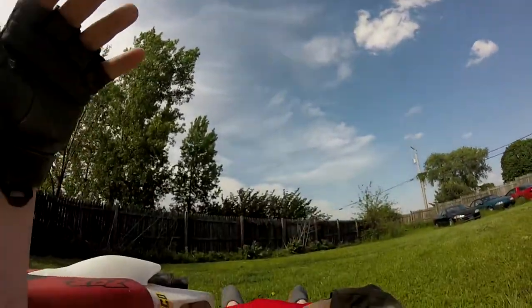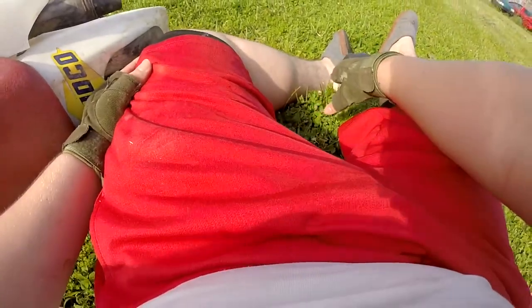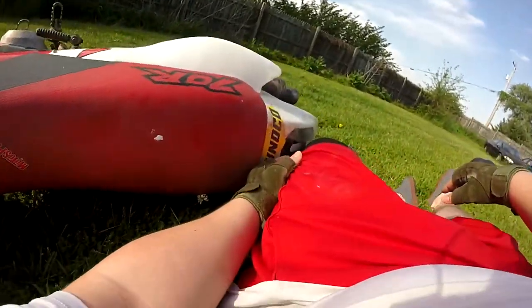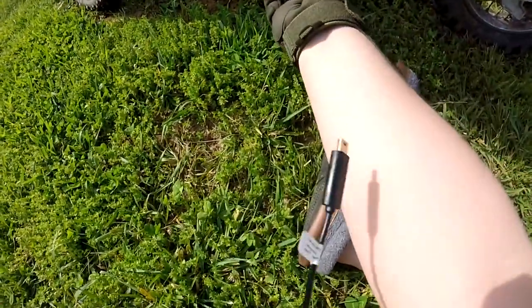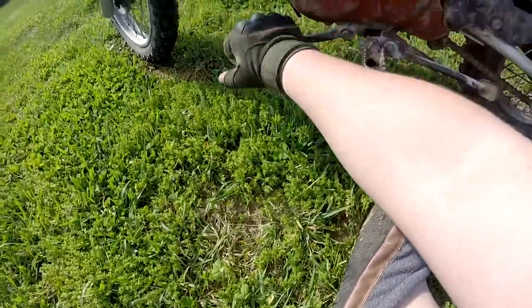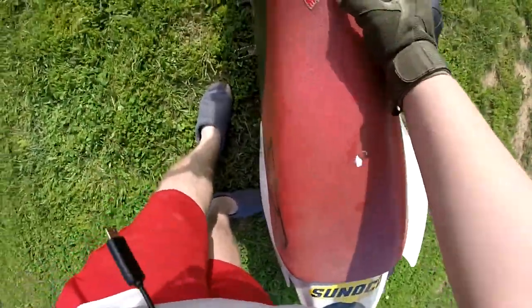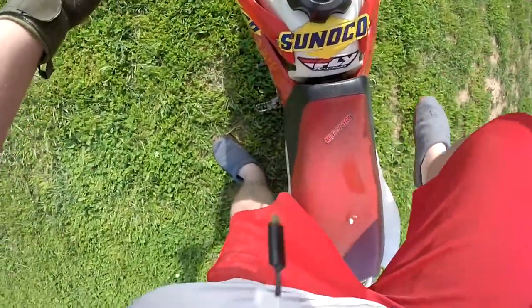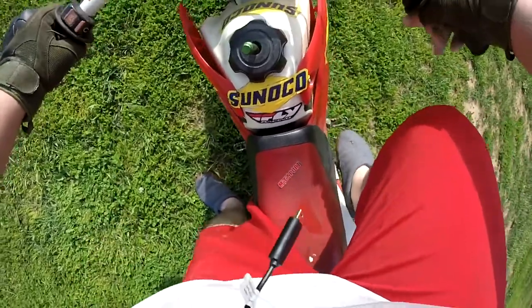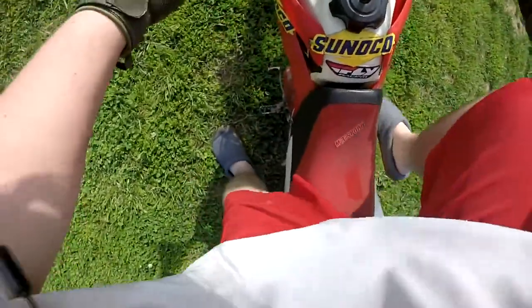I think my leg's broken, I think my leg's broken. Holy shit, is my foot supposed to bend like that? Oh god, is the bike okay? Also sponsored by motorsport.com — oh no, oh no, we just bought this bike. Oh god, that's awkward.